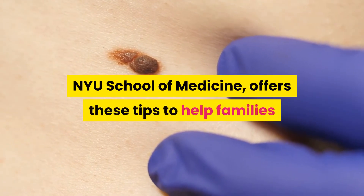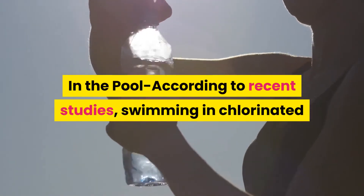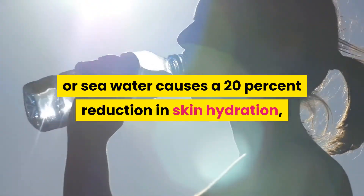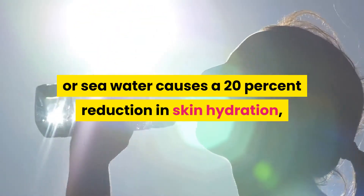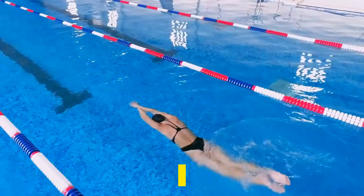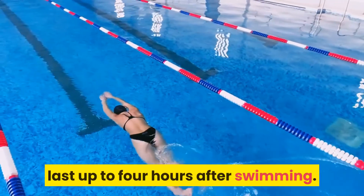In order to help families keep the itchies at bay, here's what to do when you're in the pool. According to recent studies, swimming in chlorinated or seawater causes a 20% reduction in the skin's hydration, which can lead to itchy and dry skin. In the worst case scenario, the uncomfortable feeling can last up to four hours after swimming.